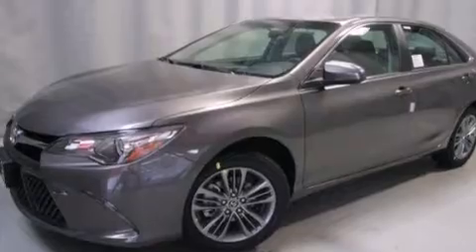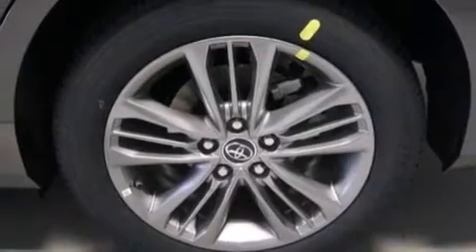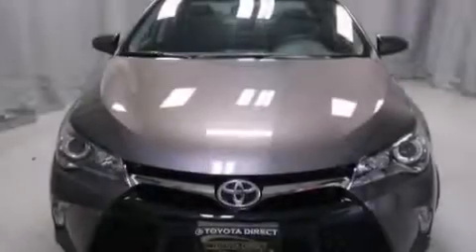Its top features include a rear-view camera, speed-sensitive volume controls, the Toyota N-Tune infotainment system, a sport-tuned suspension, alloy wheels, and traction control and stability control systems.